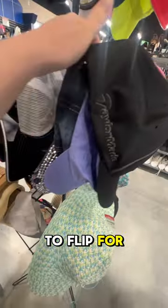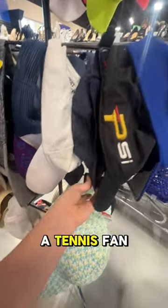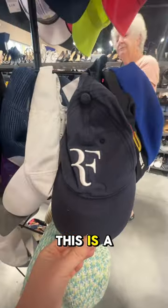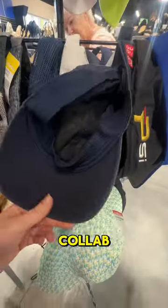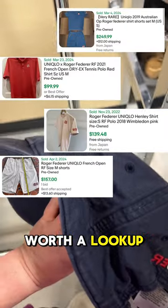Come with me to Goodwill to find stuff to flip for profit. One of my favorite sections is the hats, and if you're a tennis fan you'll appreciate this one — this is a Uniqlo Roger Federer collab. Some of the other stuff in the collection is worth a pretty decent amount of money, so it's always worth a look up.